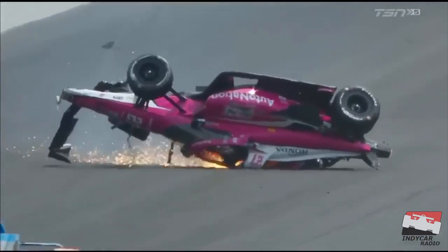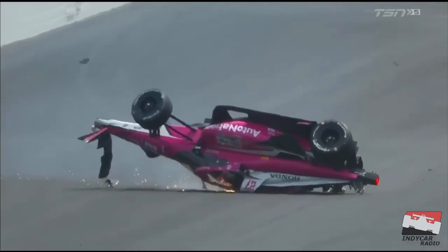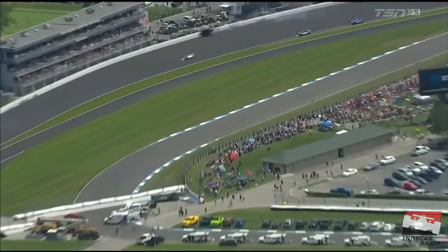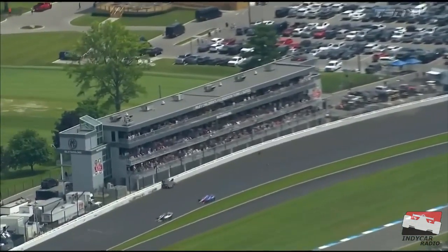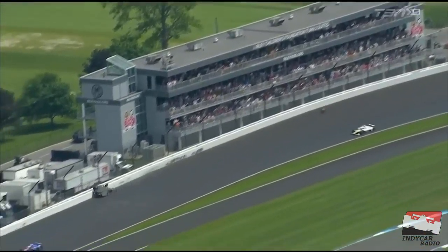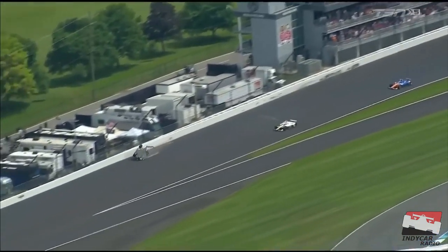That tire going over the wall was obviously very scary. That's where we park our golf carts, over in that little parking lot where that tire went. Just so the listeners and all the fans know, we have tethers on these tires, and they usually don't do that — it just was a freak deal.